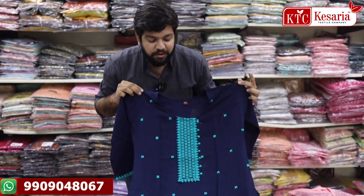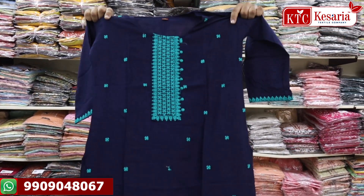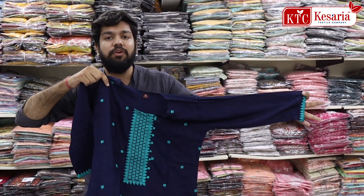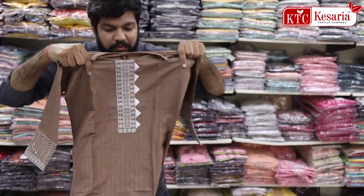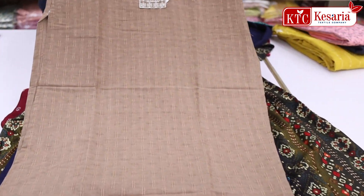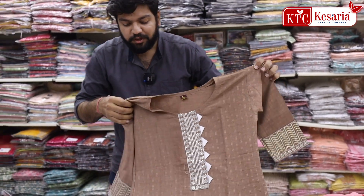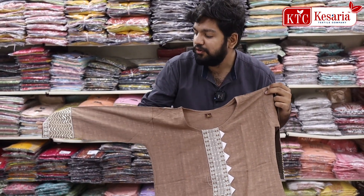You will see the neck is beautifully designed. Next concept, this beautiful variety has sequence work. There is deep care for each detail and you can contact us for more information.